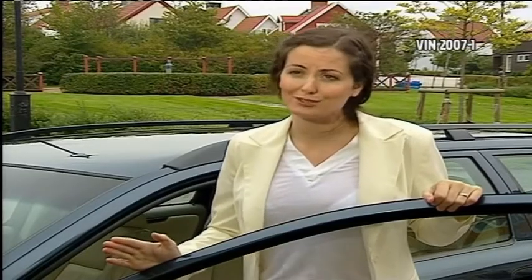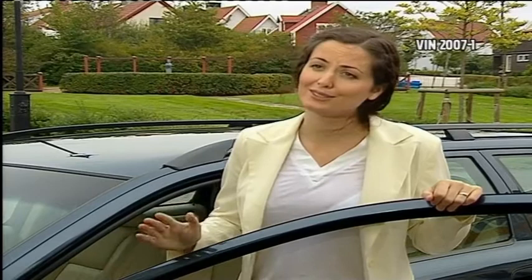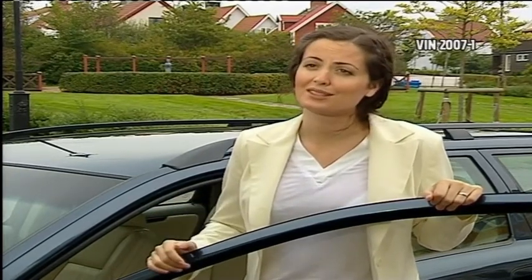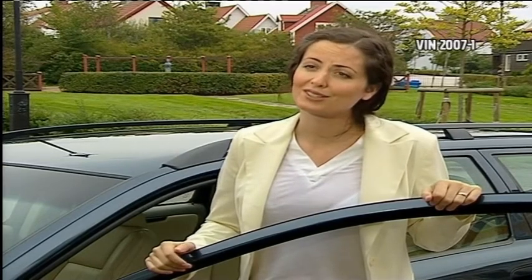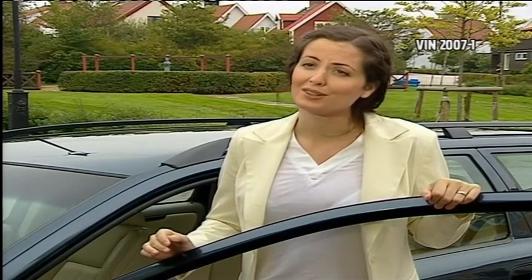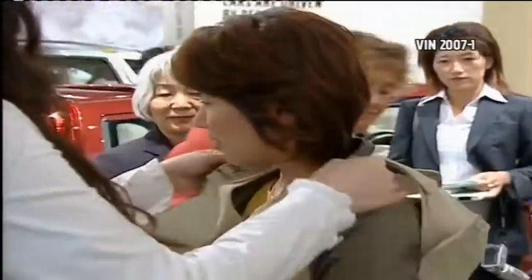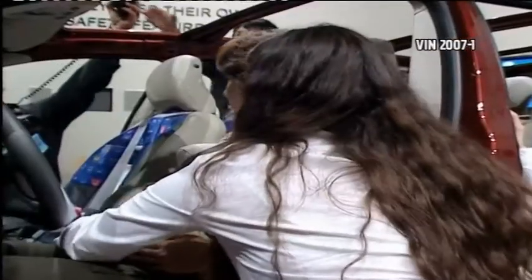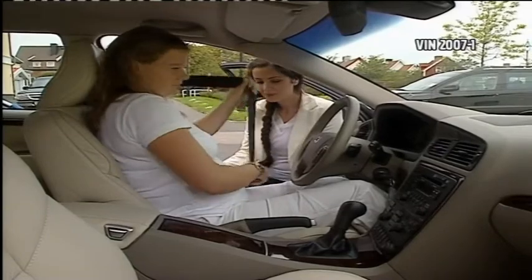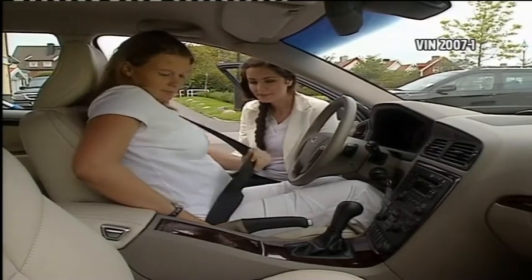Car crashes can potentially pose a danger to the baby at all stages of pregnancy. It's extremely important that the mother protect herself in the best way with the seat belt, because her safety is the first imperative for the baby. Today, the seat belt provides the best protection for pregnant women and their unborn babies, according to Laura Thackeray, safety engineer at Volvo Cars. But it is very much a question of using the seat belt correctly.